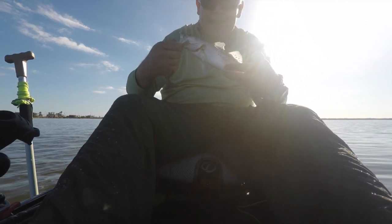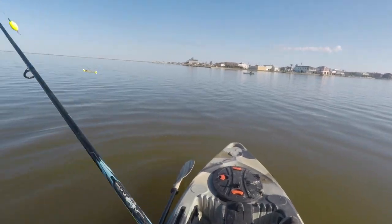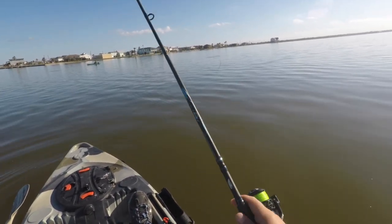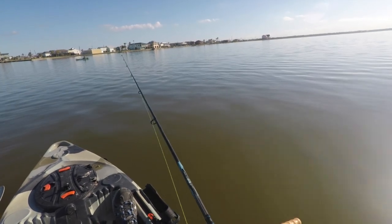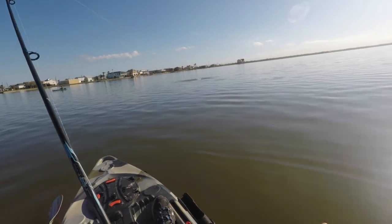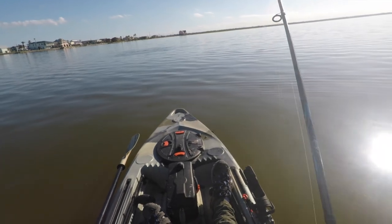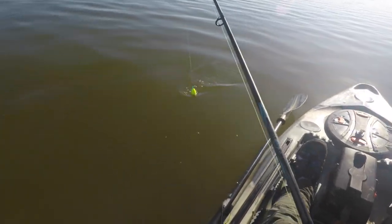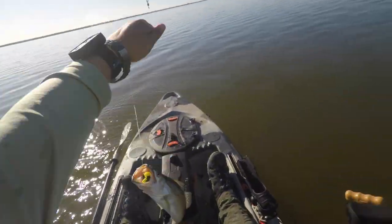Little dinker, first one of the day — getting all slimy. There we go, fish on! Look at that guy, that's a keeper and held!